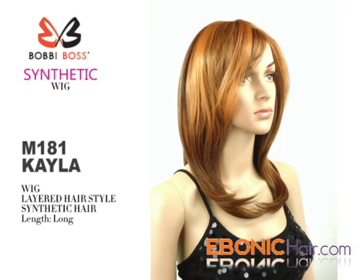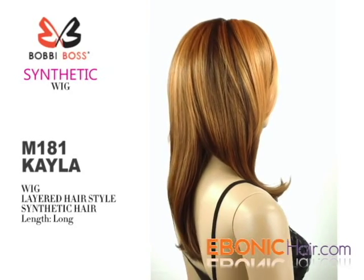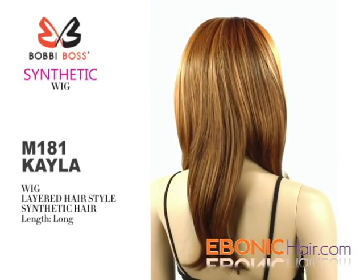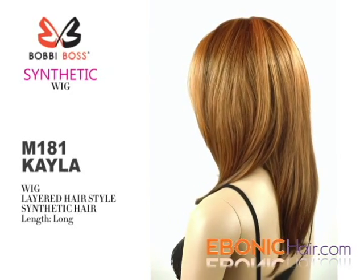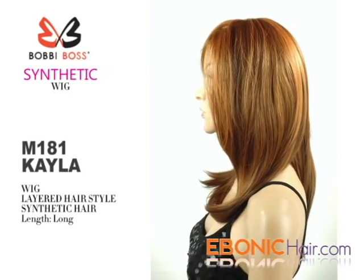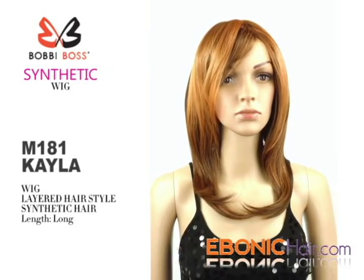Bobbi Boss Synthetic Hair Wig M181 Kayla. Her overall look is a layered hairstyle, front hair is a natural half curl, and length is long. Her hair type is Futura Synthetic Hair, hair fiber is thin and light for comfort fit.